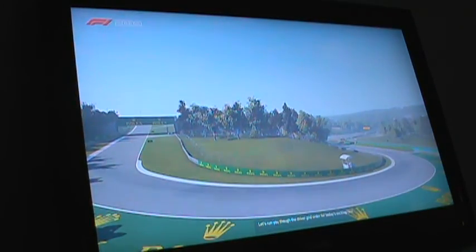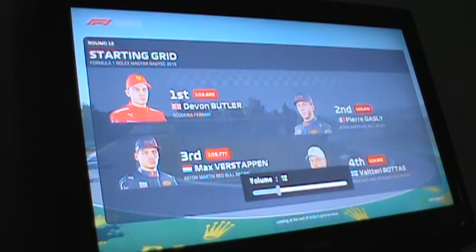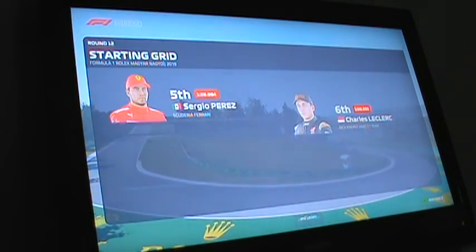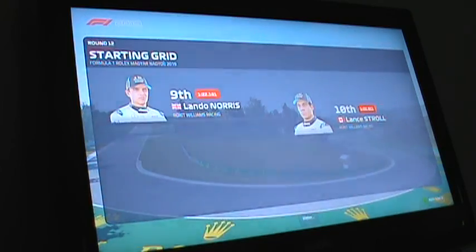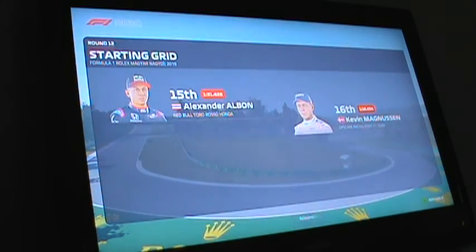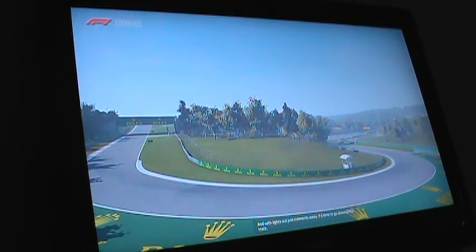The driver grid order for today's race: Stem and Butler lead us away from pole position, Pierre Gasly in P2, then Verstappen, Bottas in P4, Sergio Perez, Leclerc, Stroll, Hamilton, Weber, Sebastian Vettel, Hawke, Albon, Magnusson, Daniel Ricciardo, and Daniel Kvyat. Räikkönen and Romain Grosjean sit at the back of the grid. With lights out just moments away, it's time to go down to the track.